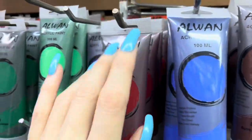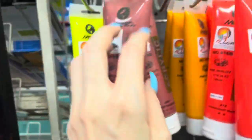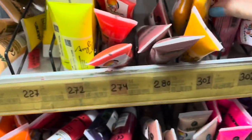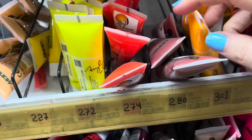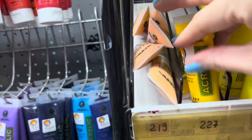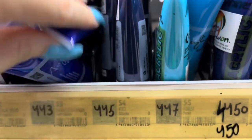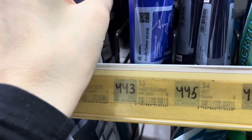I believe this is just acrylic paint. When I was painting a lot I used acrylic — I like acrylic the most. I like really vibrant, more decorative pieces, like when I paint things, so I really like acrylic paint. I like how fast it dries, I like the bright colours, and even the thickness of it — I just like it.